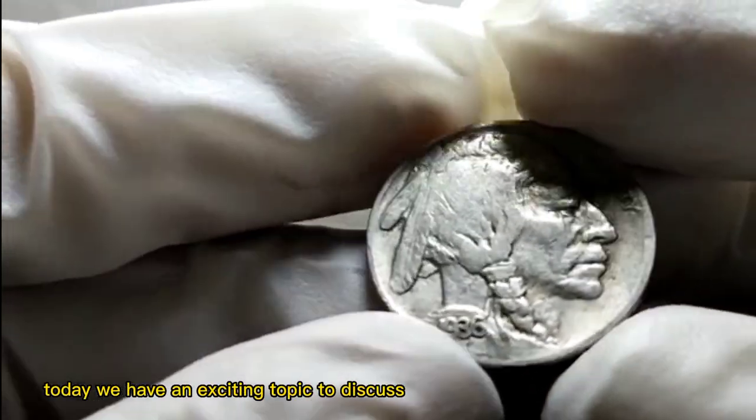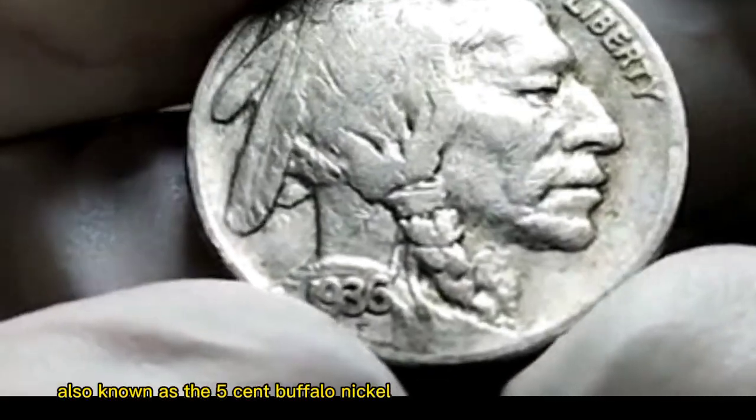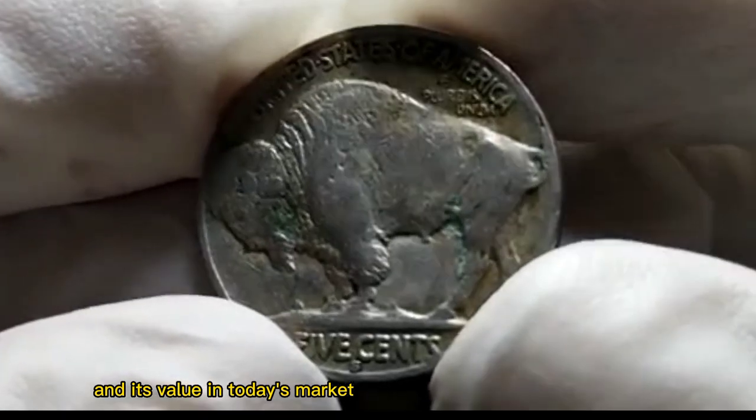Today we have an exciting topic to discuss: the 1936 S. Buffalo Nickel, also known as the 5-Cent Buffalo Nickel. We'll be exploring its historical significance and its value in today's market.